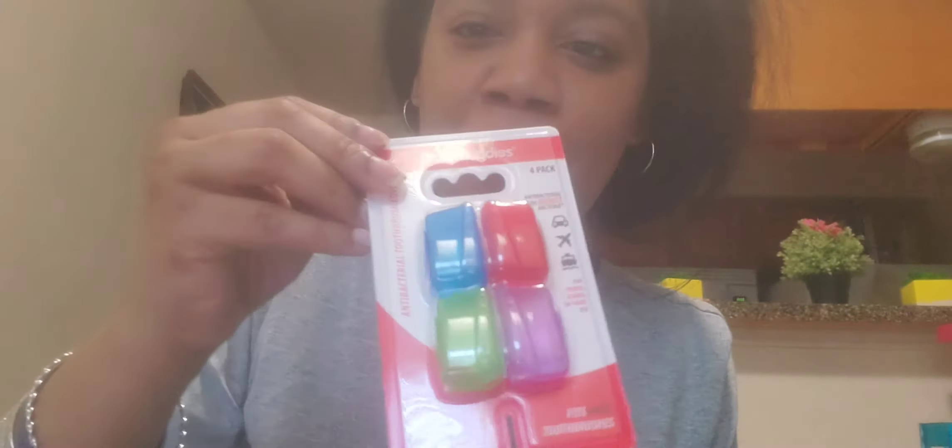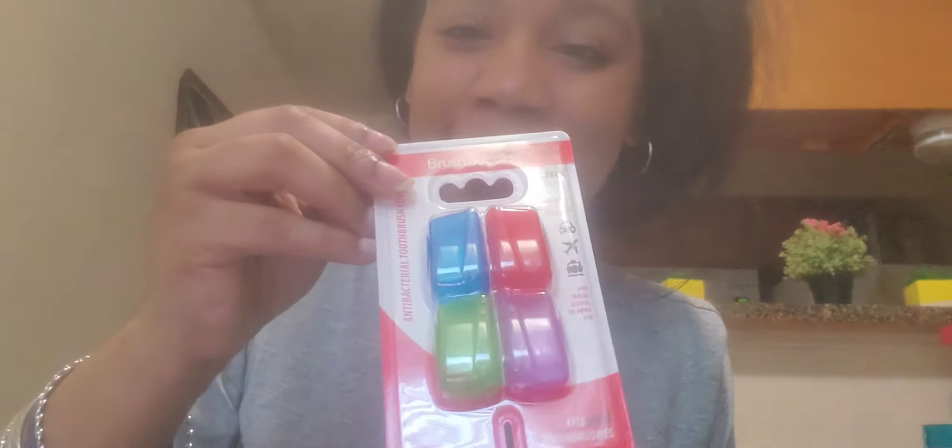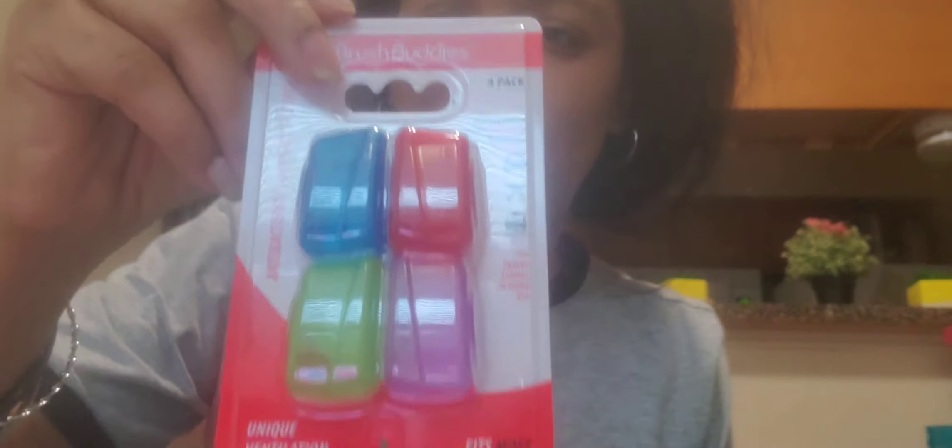I had to pick up some more of the Brush Buddies toothbrush covers. It says unique ventilation, fits most toothbrushes, and it's antibacterial. This is a four-pack — blue, red, green, purple — which is a great deal. I use these because I have a fear of my toothbrush being in the bathroom and someone sneezing on it.